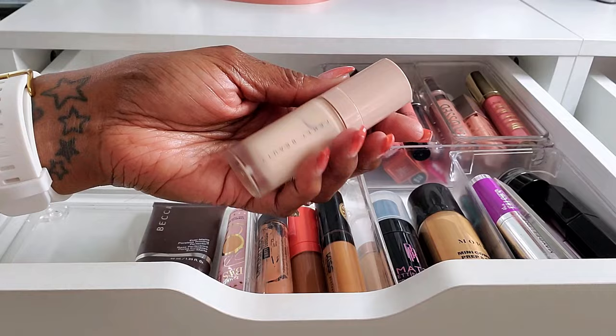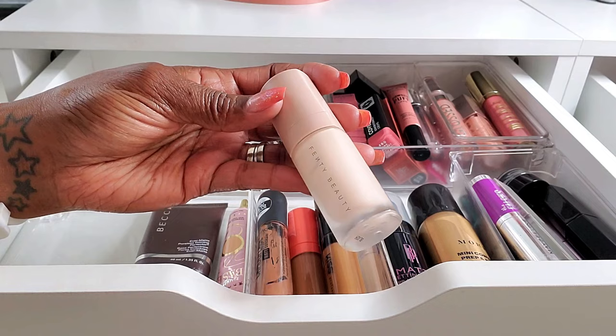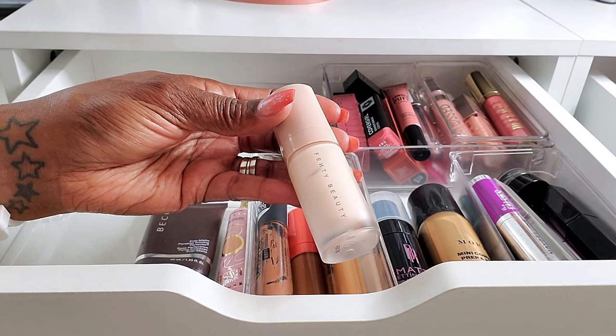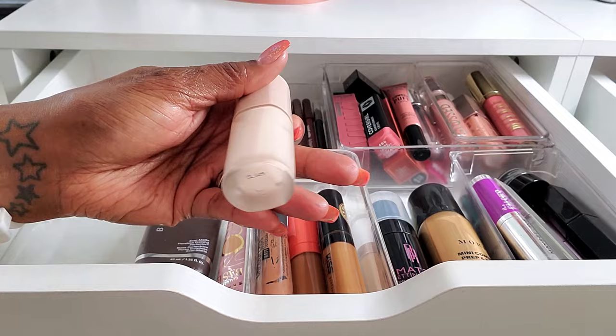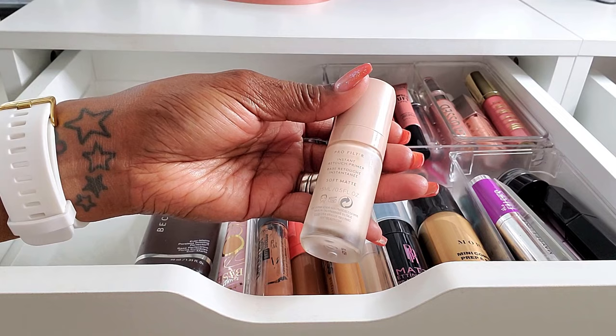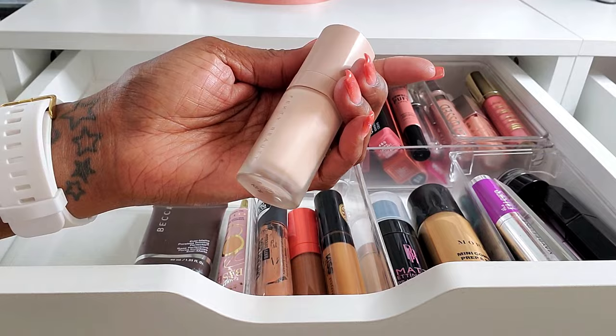Now for this Fenty Pro Filter Instant Retouch Primer, I honestly feel like it doesn't really do anything that I like a primer to do. It doesn't fill my pores, it doesn't blur out my skin. It is moisturizing, which is interesting, but it's just like putting on an extra product that doesn't really do anything for my skin. It's a soft matte, but it doesn't make my face look matte.